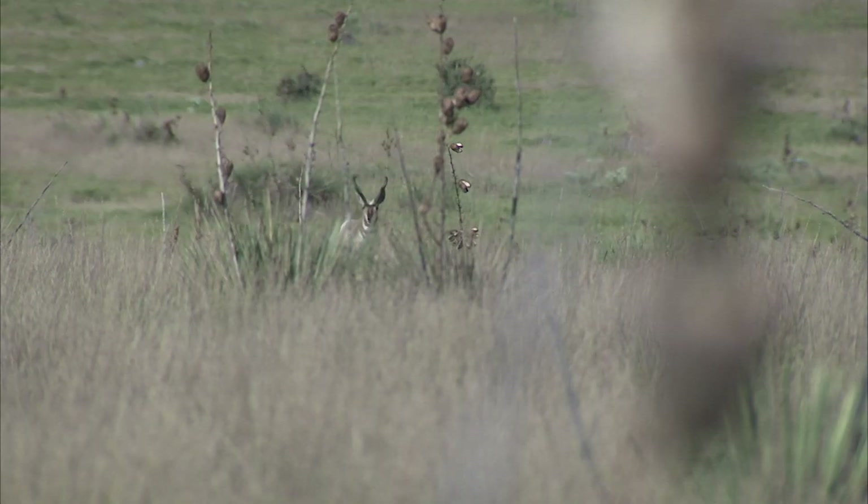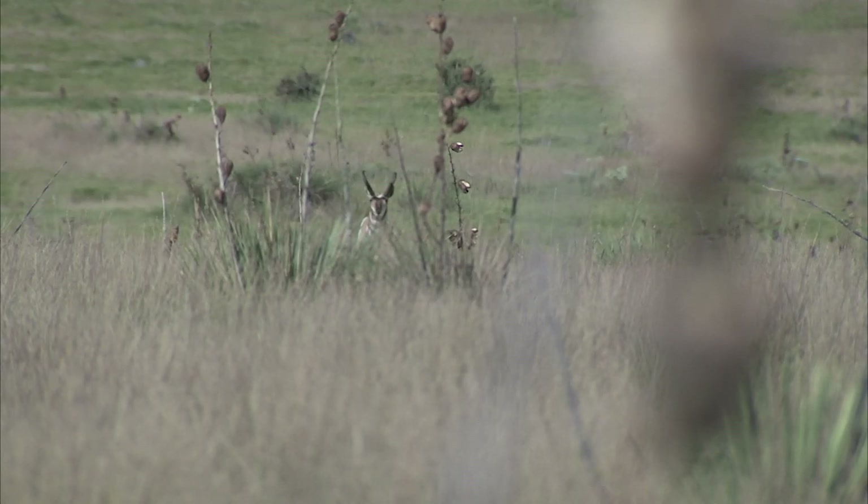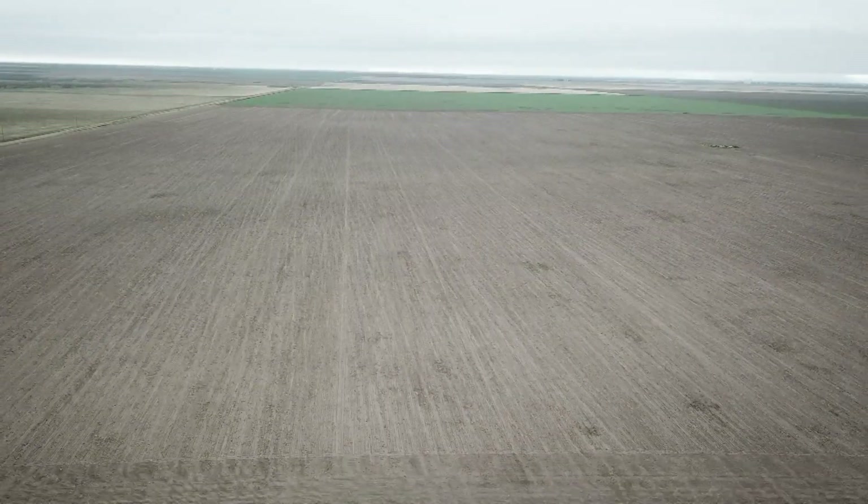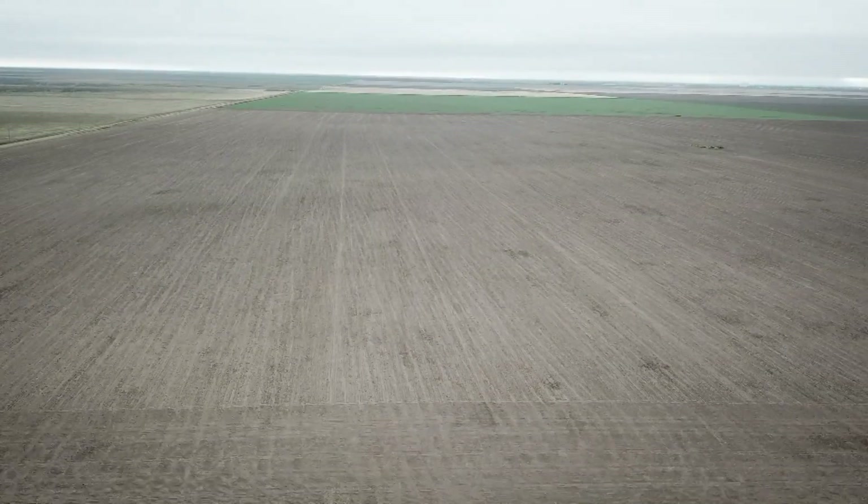The pronghorn antelope, known to many as the fastest mammal in North America, is its own species. It's the only one of its kind found in North America. It occupies the arid, wide open spaces of the West.